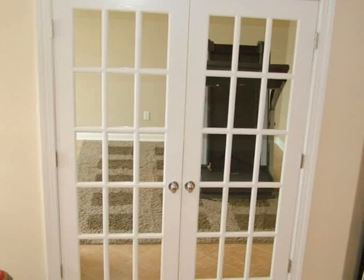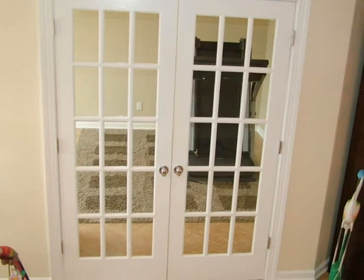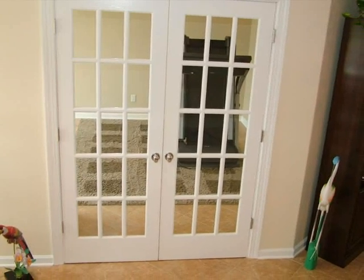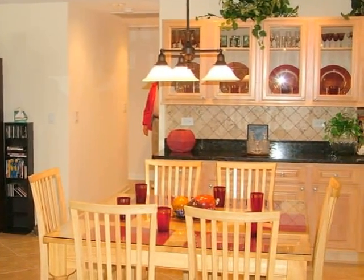Behind these beautiful French doors is the office den, located just to the left of the front entryway — we will visit it later also. Now let's take a closer look at that incredible kitchen.